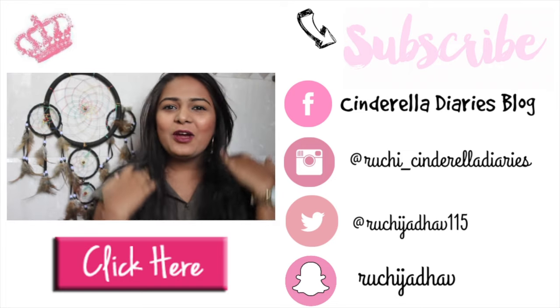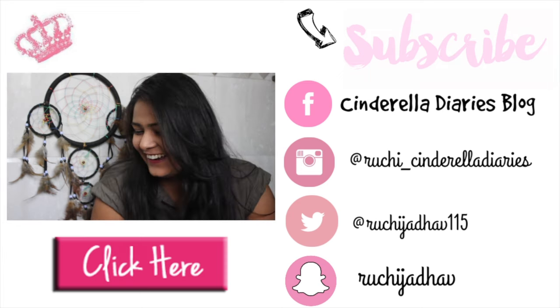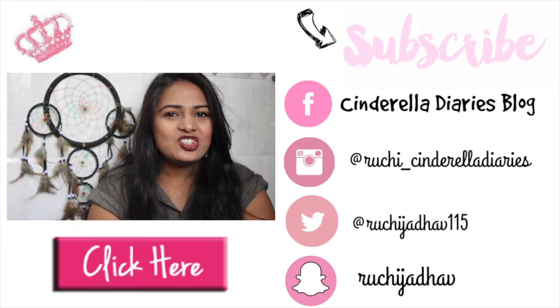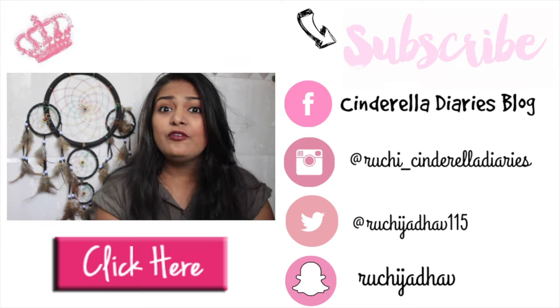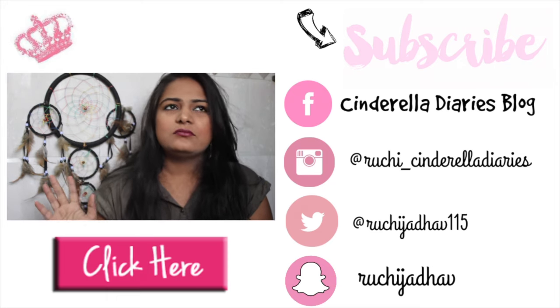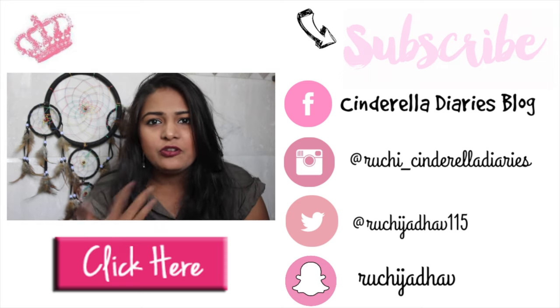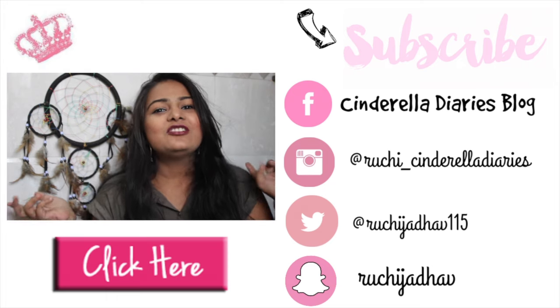I really hope you guys liked my haul video — my bank account is almost zero now, right Nykaa! For more haul videos please subscribe to my channel, follow me on all my social media, and check out my website where I'll be reviewing all these products individually. Don't forget to like, comment, and share. Until my next video, bye!